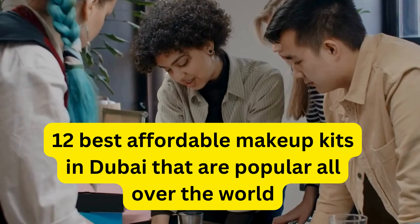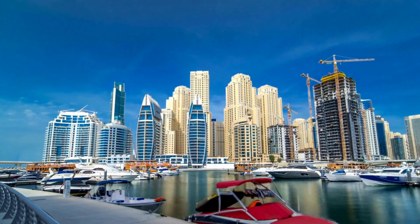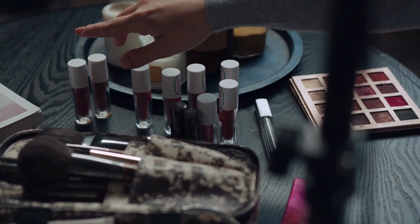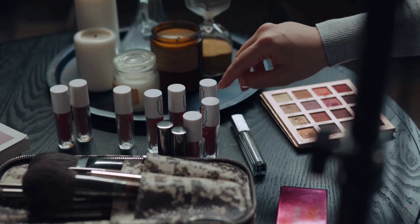From local entrepreneurs to established brands, the UAE offers too many choices for beauty enthusiasts, ensuring everyone can find products of their need.